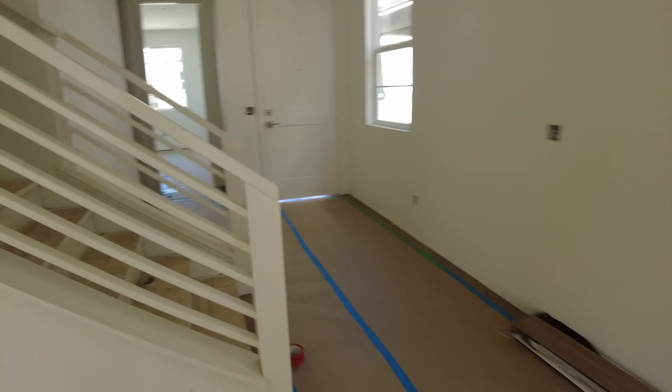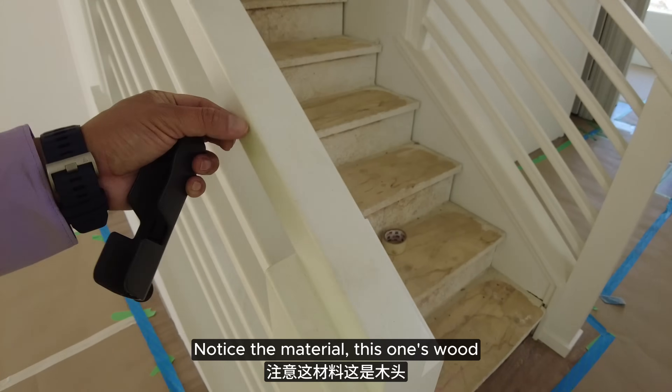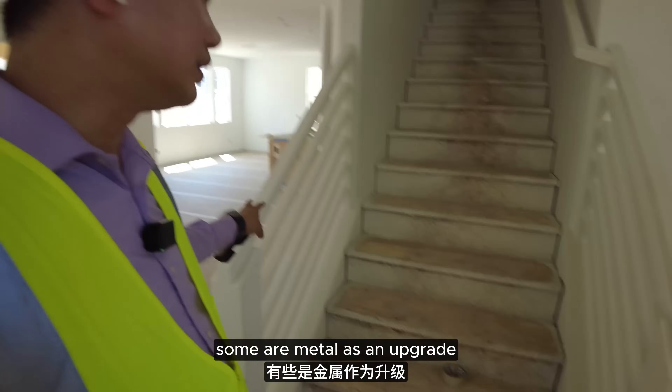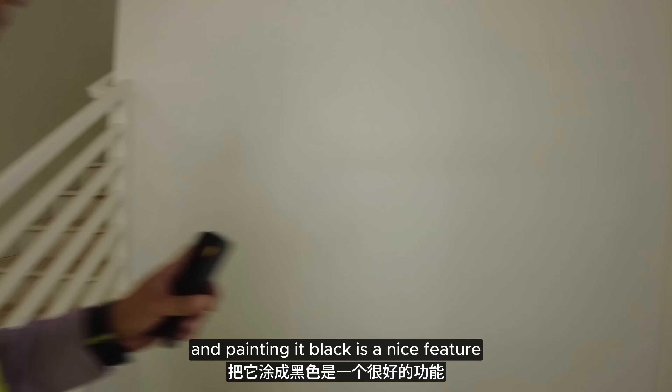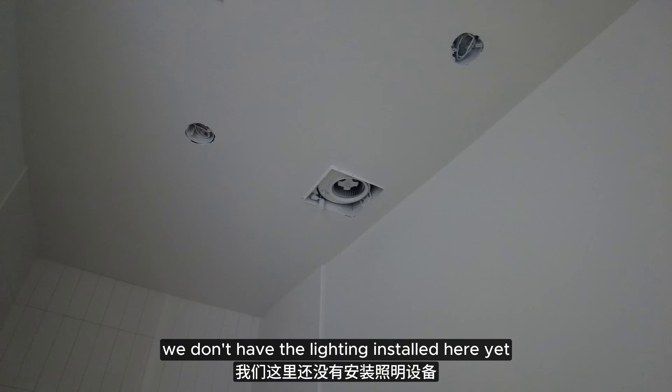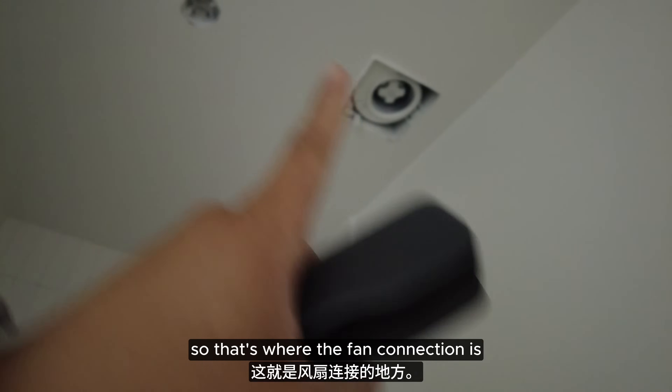Going upstairs. Notice the material — this one's wood. In the model home, if you saw, some are metal as an upgrade. And painting it black is a nice feature, something I could also have done here. We don't have the lighting installed here yet, so that's where the fan connection is.